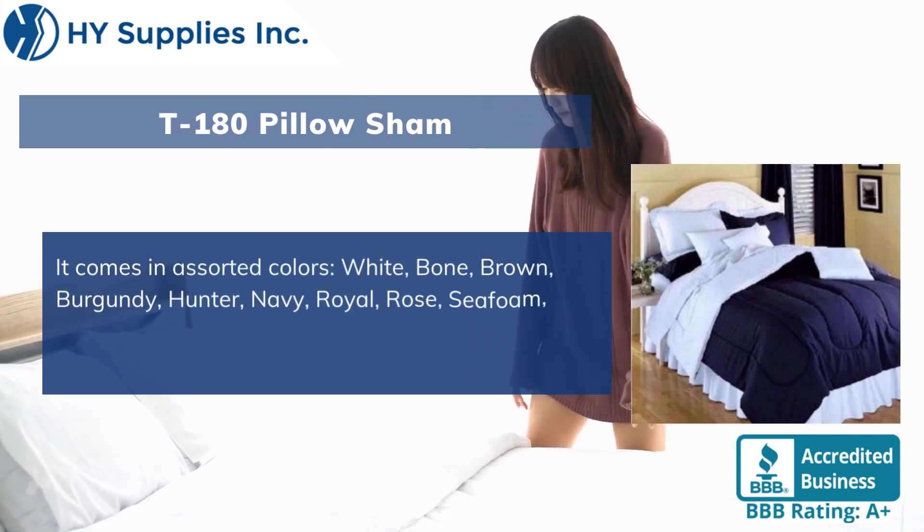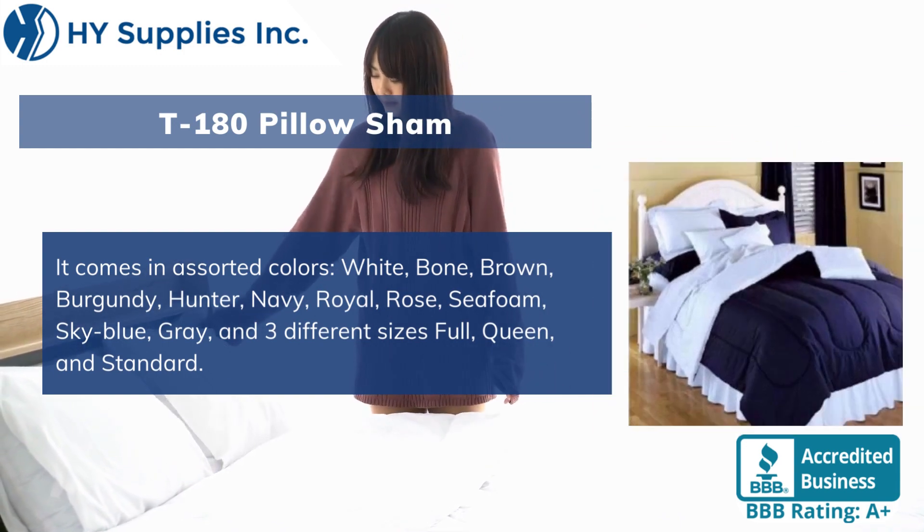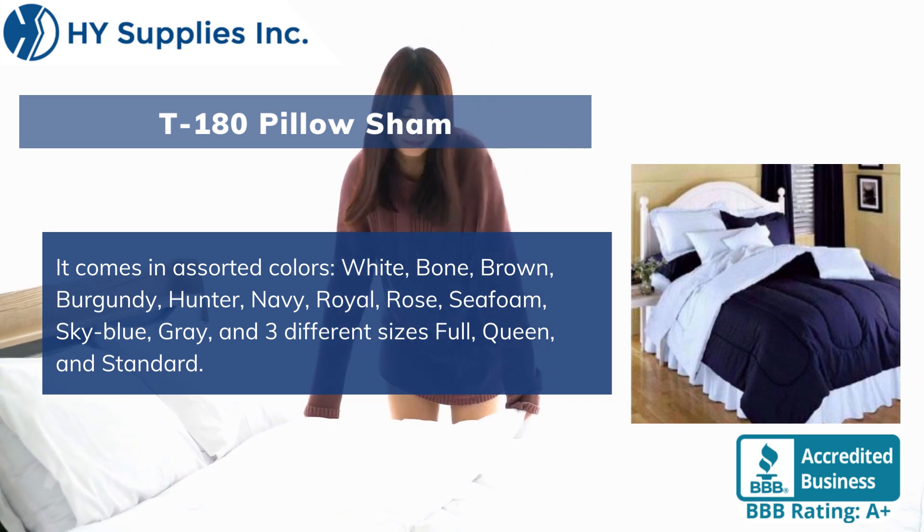It comes in assorted colors: white, bone, brown, burgundy, hunter, navy, royal, rose, seafoam, sky blue, and gray. Available in three different sizes: full, queen, and standard.